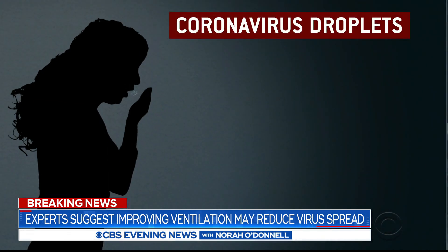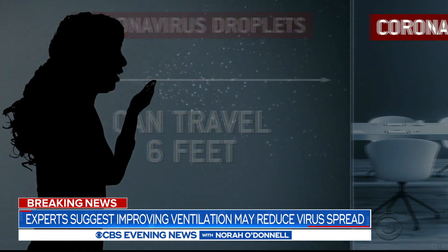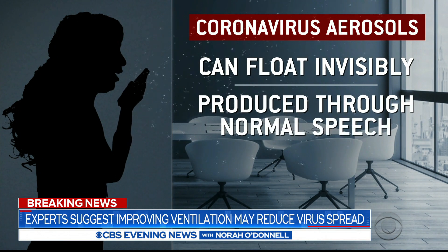When we cough or sneeze, droplets containing virus can travel — larger ones usually up to about six feet. But smaller ones, particles called aerosols, can float invisibly through an entire room and can be produced through normal speech. The danger with this virus is that the aerosols become airborne and potentially infectious for hours.